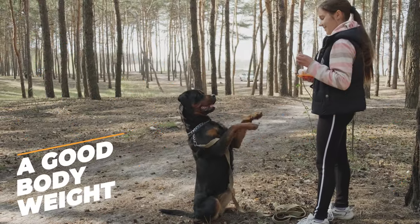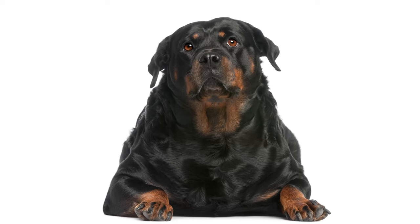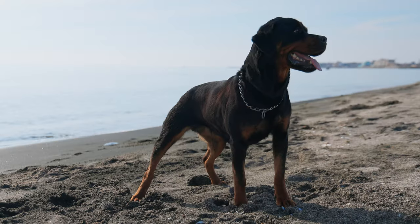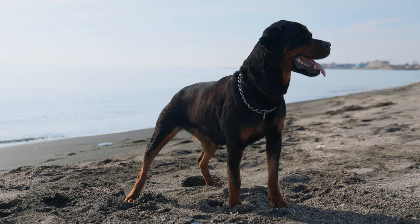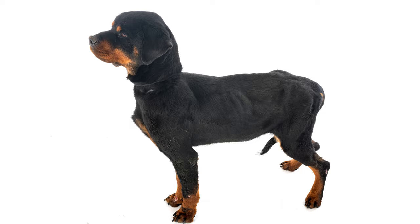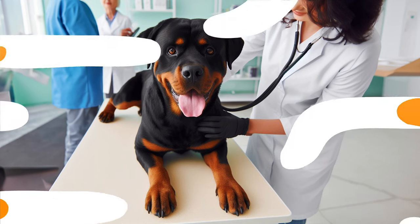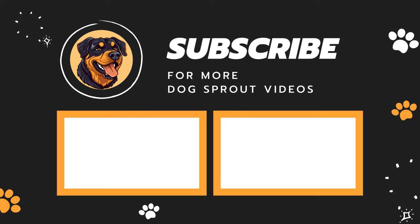A good body weight. Rottweilers are strong dogs, but they can get overweight if they're not careful. A healthy Rottie will have a visible waist when you look at them from the side and from above. If you can't see the waist or if the dog looks really skinny, it might be time for a vet visit.